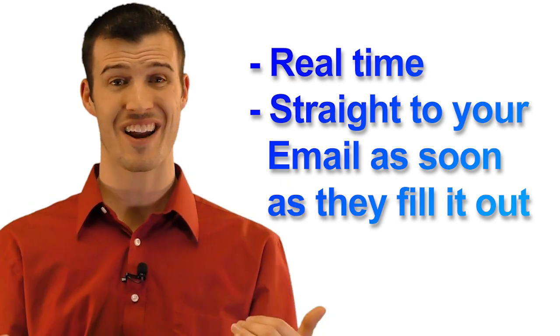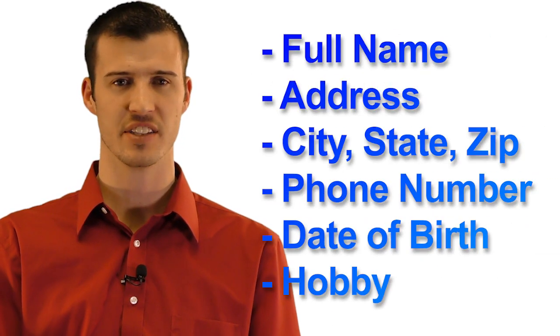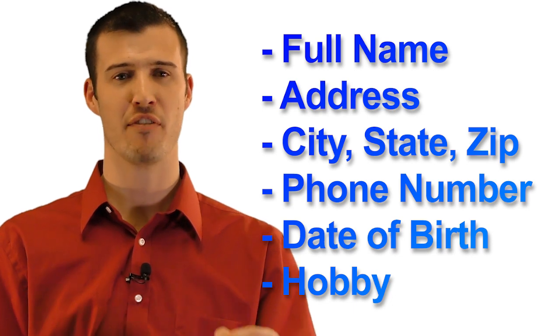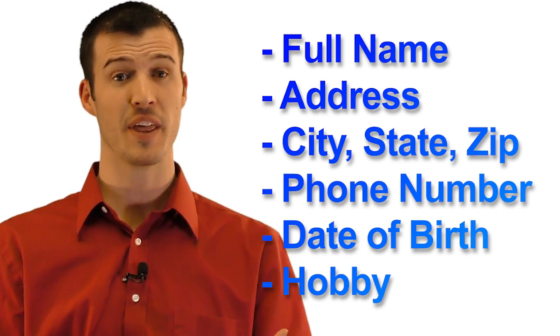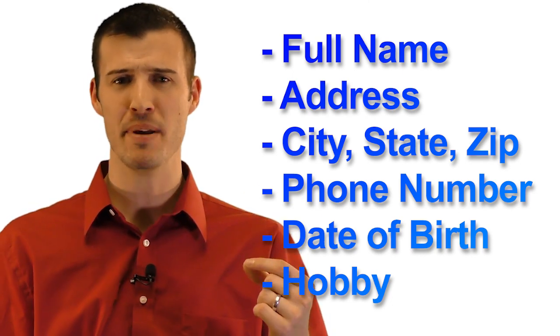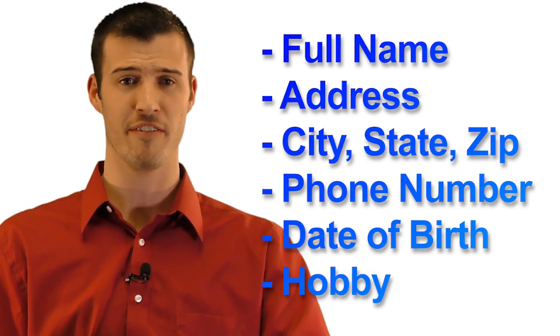The prospect fills out an online lead form giving you, the agent in their area, their full name, address, city-state zip, phone number, date of birth, and favorite hobby, which helps with that personal connection as the agent. It also creates an excellent memory jogger for the client. You're gonna love favorite hobby — all our agents rave about it.